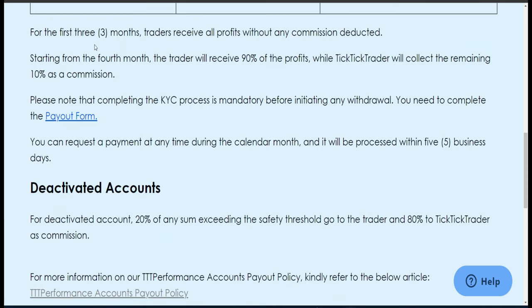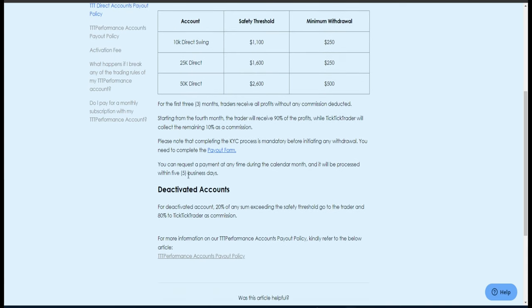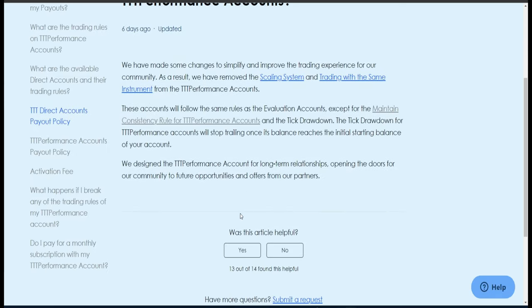For the first three months, you will receive 100% of profits without any commissions — they won't take any money from it. After that, it is going to be a 90/10 split. The rules are exactly the same as the evaluation: you have the daily loss limit and the TickTick Trader end-of-day loss limit that stops at your original balance, which would be $2,500 on the 50K account.